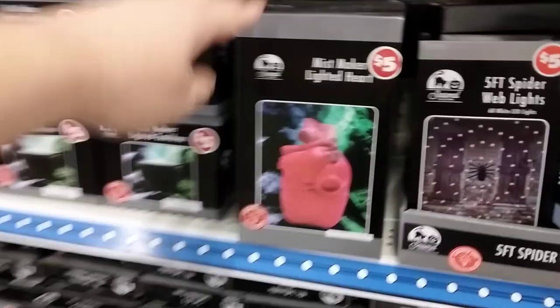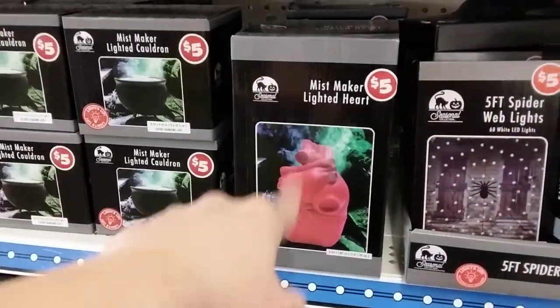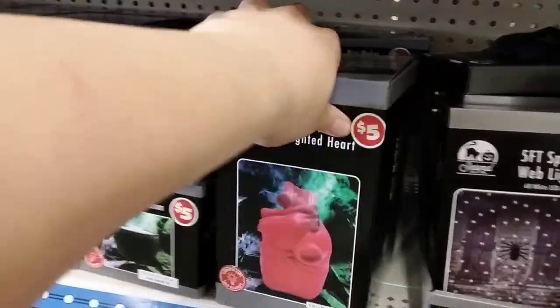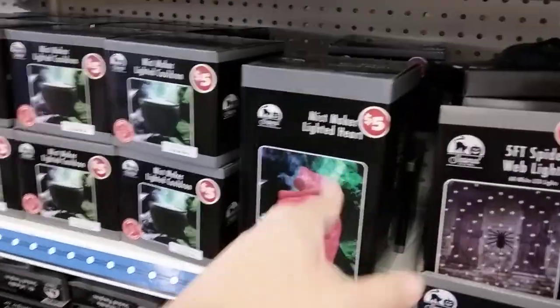Oh, this is what I'm looking for — this heart! Now that is what I'm looking for, I'll probably grab that. Heart maker misting light at heart, which is really nice. Five bucks if you're interested guys — I'm gonna get that one, it's cool.